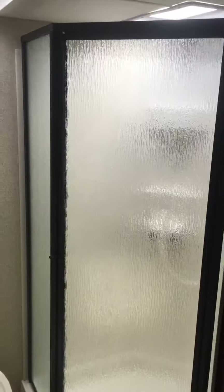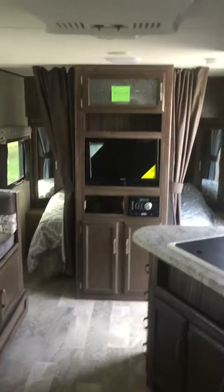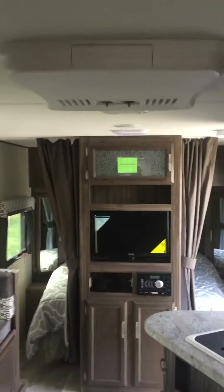Nice kitchenette, galley area with storage drawers below. The bathroom on this is really nice — very spacious corner shower, toilet, storage up above, and your sink and vanity. Looking forward, there's a 13,500 BTU air conditioner so you can stay cool in this hot summer heat.